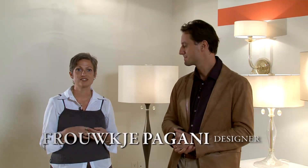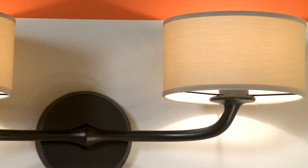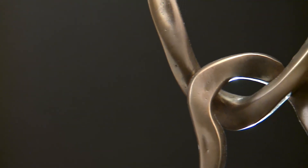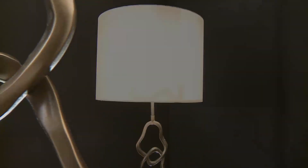We very much see the lighting as the jewelry of the space, and the scale of the lighting is very important to us. It has a European quality to it. We looked at a lot of modern jewelry because of its attention to detail and its sculptural quality.